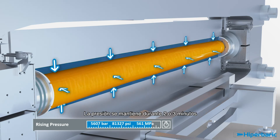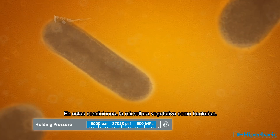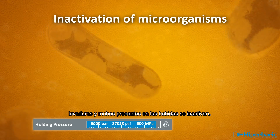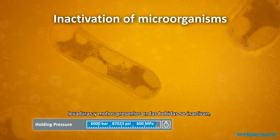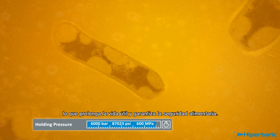Pressure is generally held for two or three minutes. Under such conditions, vegetative microflora such as bacteria, yeasts, or molds present in beverages are inactivated, extending shelf life and guaranteeing food safety.